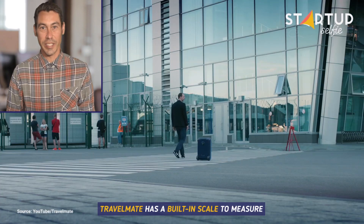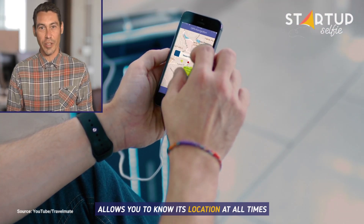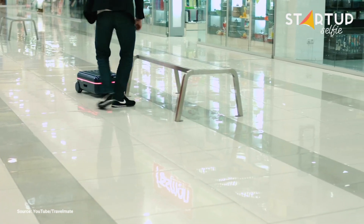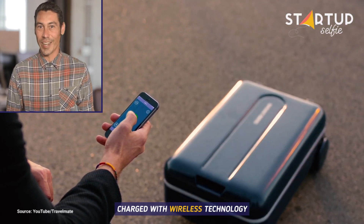Travelmate has a built-in scale to measure the weight of your suitcase's contents. The GPS chip helps orient the suitcase and allows you to know its location at all times. The battery that powers Travelmate can be easily removed and is charged with wireless technology.